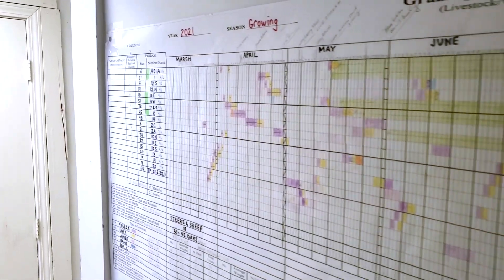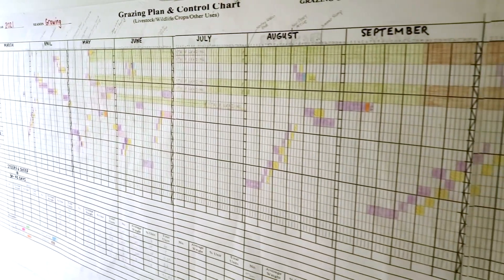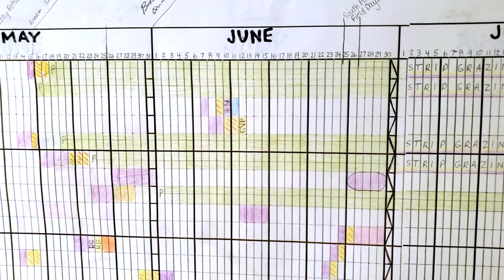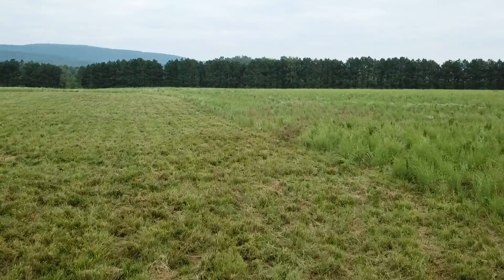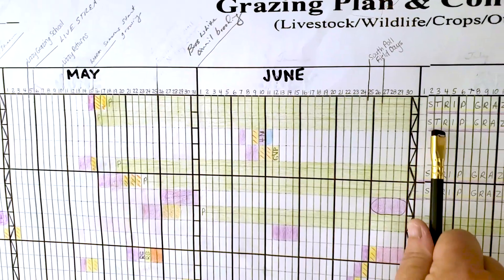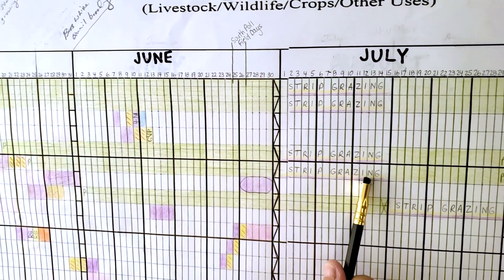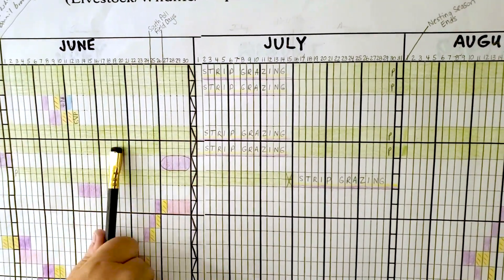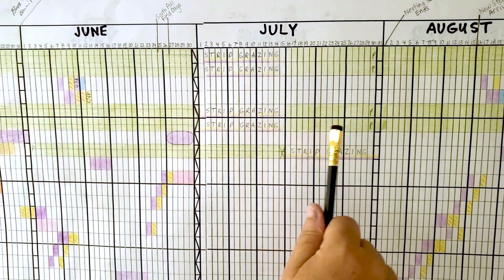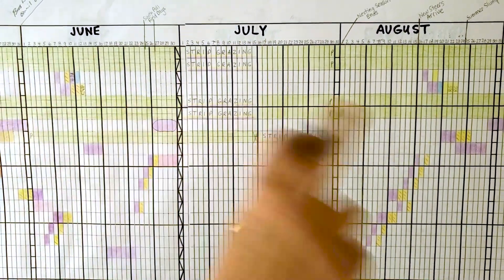The green marked-out pastures are ones we can't graze during this time because they'll have cover crops planted, germinating, and growing. Then if you look at July, we anticipate being able to put both cattle and sheep at high intensity and strip graze the cover crop. Then I'll come back and do stockpile planting for winter. Anything marked out is not accessible to the animals for certain reasons.